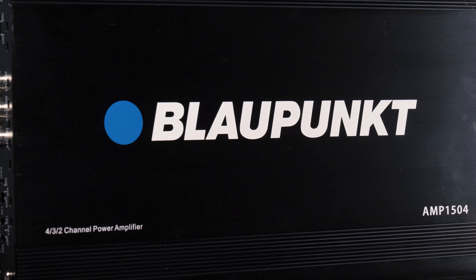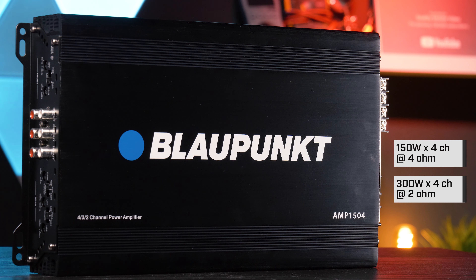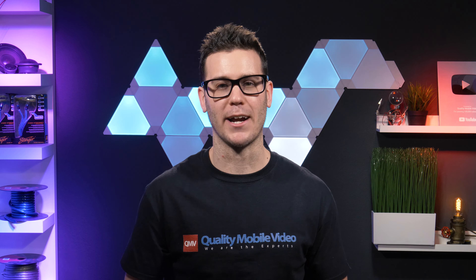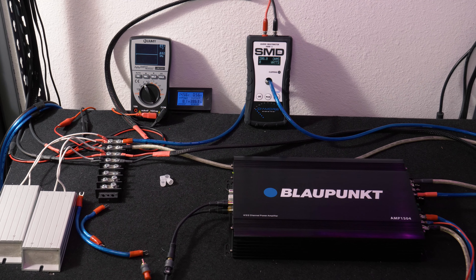Blaupunkt amplifiers are available online from us at qualitymobilevideo.com or at walmart.com. The German brand name but Chinese-owned company claims this four channel amplifier puts out 300 watts RMS by four channels at 2 ohms, and 150 watts RMS by four channels at 4 ohms. Seems like a solid amplifier, but is there a reason why it's so cheap?